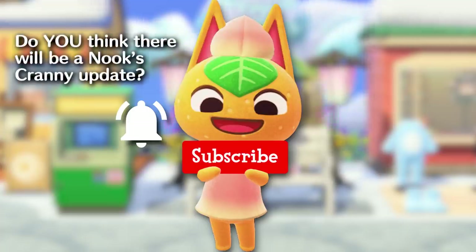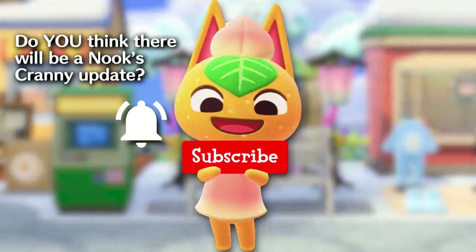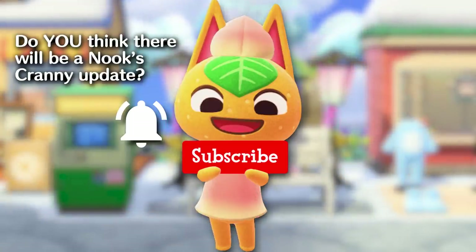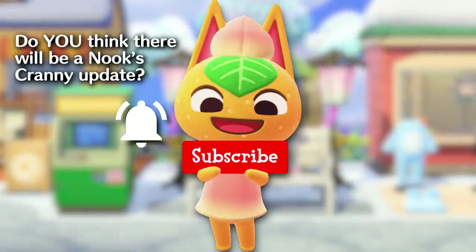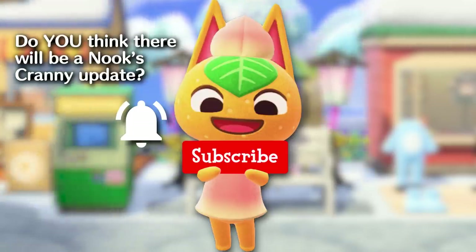Let me know in the comments if you think we'll see an expansion to Nook's Cranny in the future. All evidence points to yes, but if you have a differing viewpoint, I would love to know your thoughts. And now, all we can do is wait and see what Nintendo does for Animal Crossing New Horizons. I hope you enjoyed this video — thanks for watching, and I'll see you in the next one!